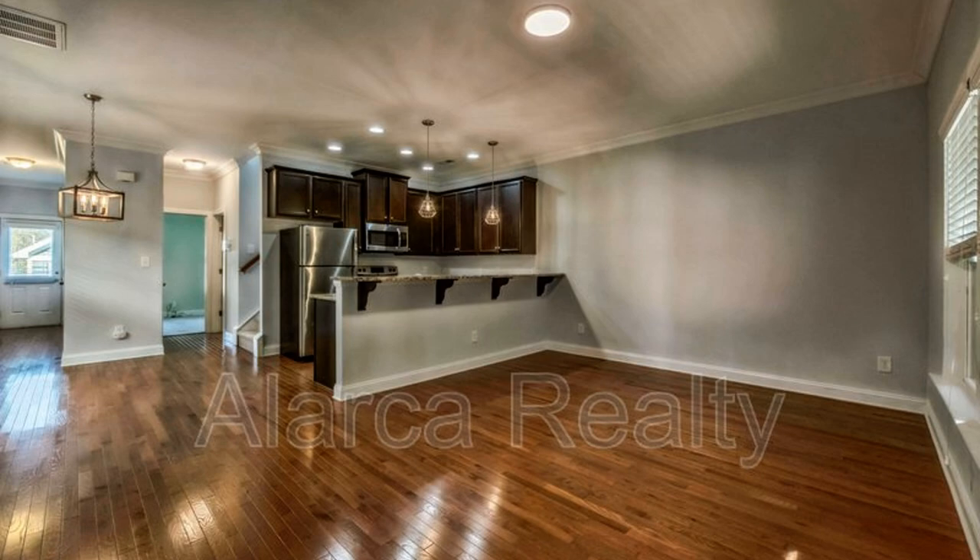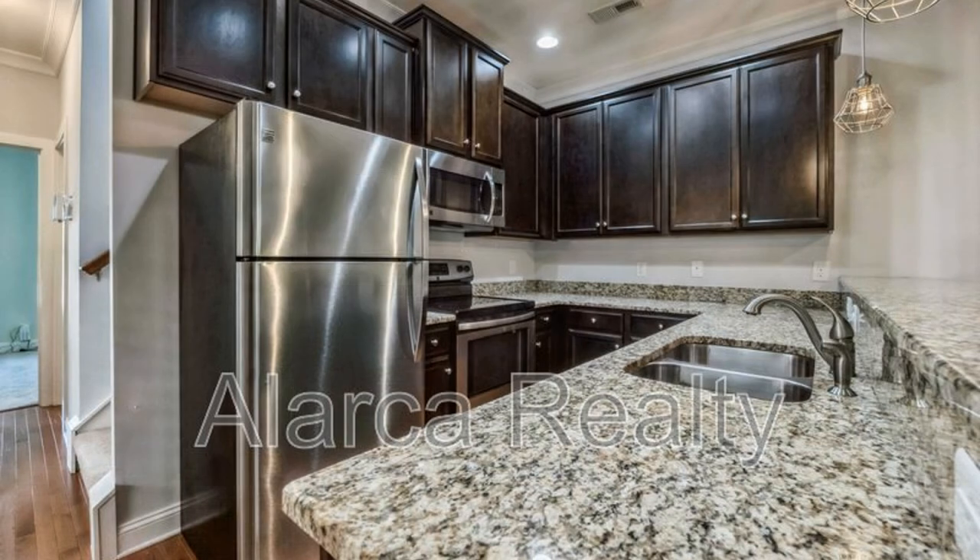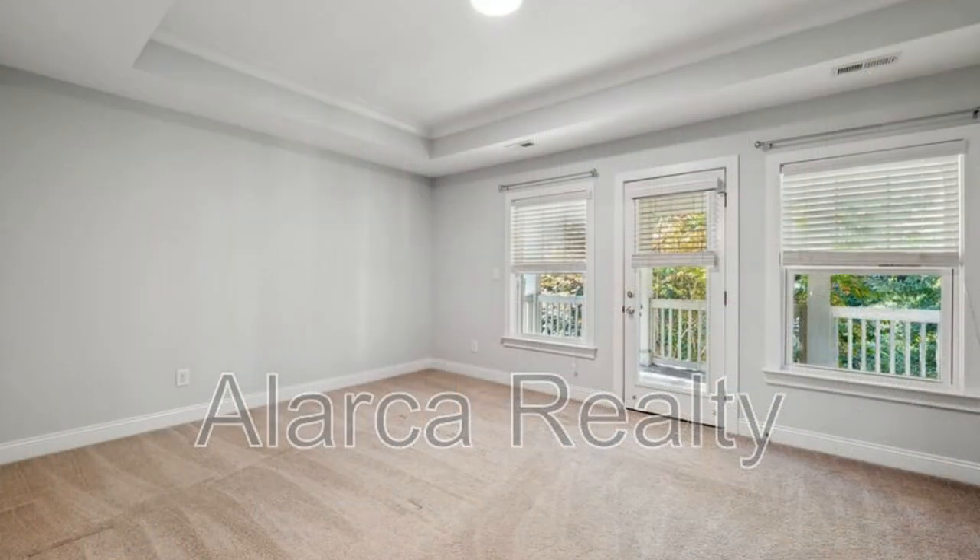Inside you'll find three bedrooms and three bathrooms in the main house, with one bedroom conveniently located on the first floor. The kitchen boasts granite countertops, stainless steel appliances, and a breakfast bar for casual dining.